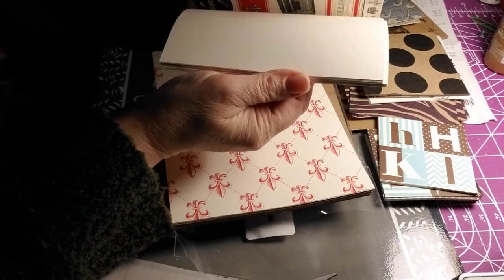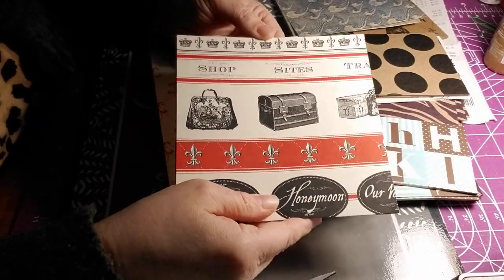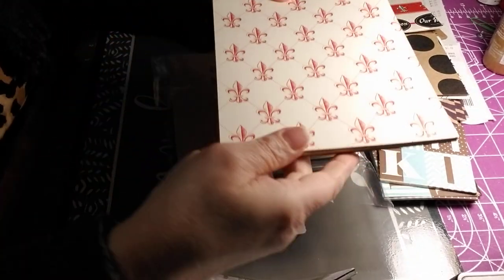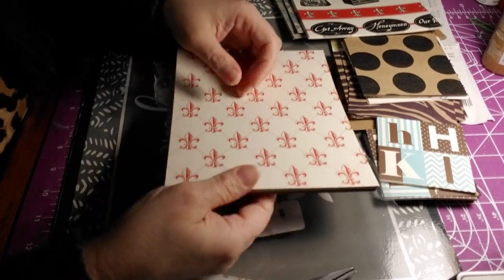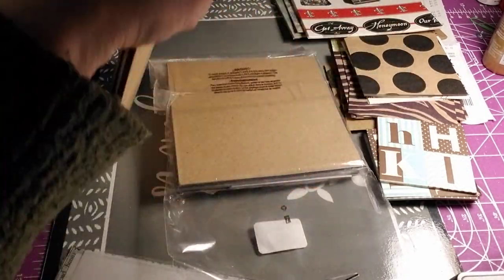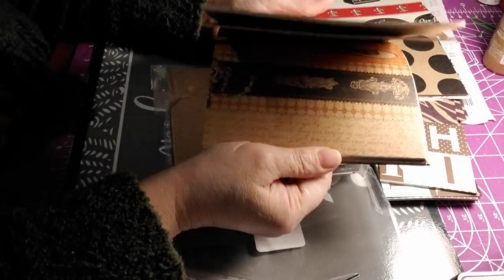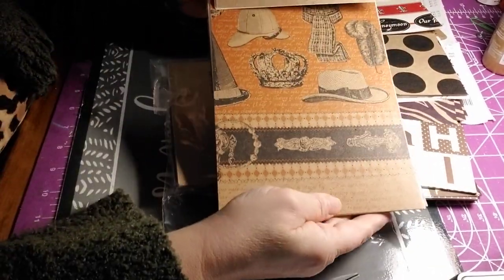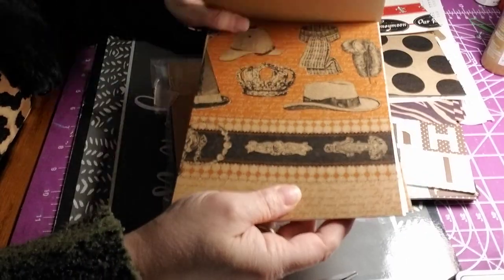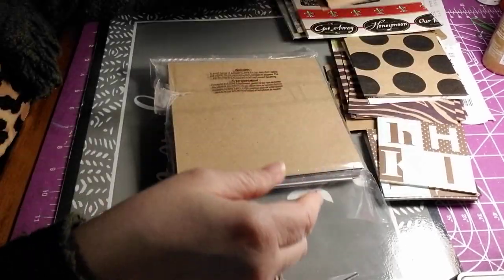Some of these are double-sided and some are not. Then you have these larger pieces — a Le Fleur pattern and then old-time hats. That's why I picked this up.